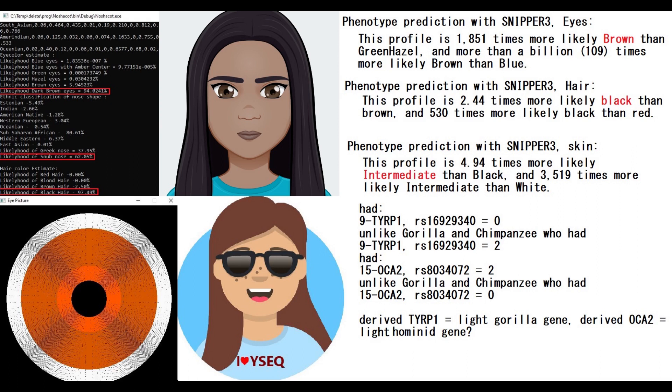This is what she looked like. With Misha Kotu, she's predicted to have dark brown eyes at 94%, snub nose at 62%, and black hair at 97.4%. Snipper Free also predicts her to have brown eyes, black hair and intermediate skin, which is interesting. The other Neanderthal individual that I posted on my channel had a prediction for black skin with Snipper Free.